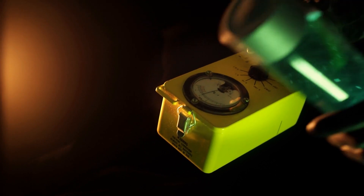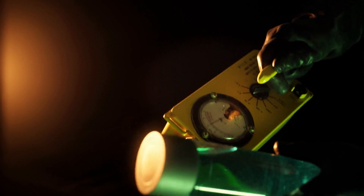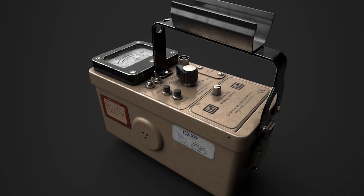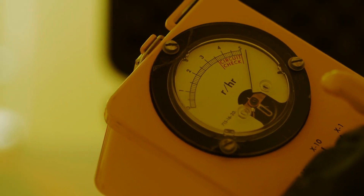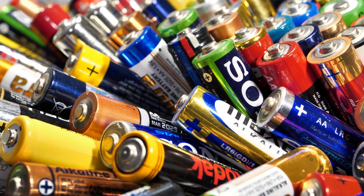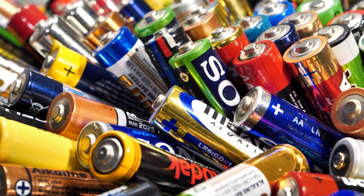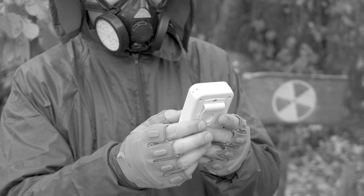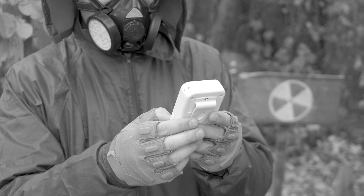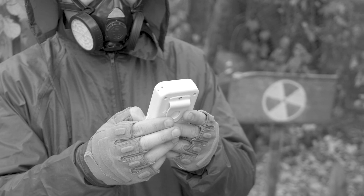Despite its age, this Geiger counter is still in working condition — a testament to its durability. I believe it was purchased back in the late 90s, around 1998 or 99, and it has faithfully served its purpose for over two decades. It's powered by a couple of AA batteries. Now, prepare to be amazed by the incredible endurance of hardware that has operated for an astonishing 42 years in the harsh conditions of outer space.